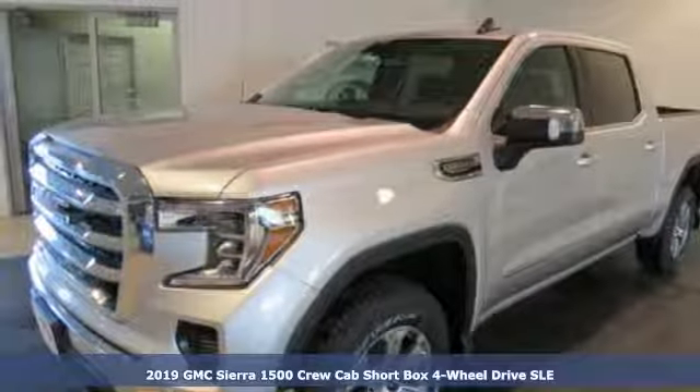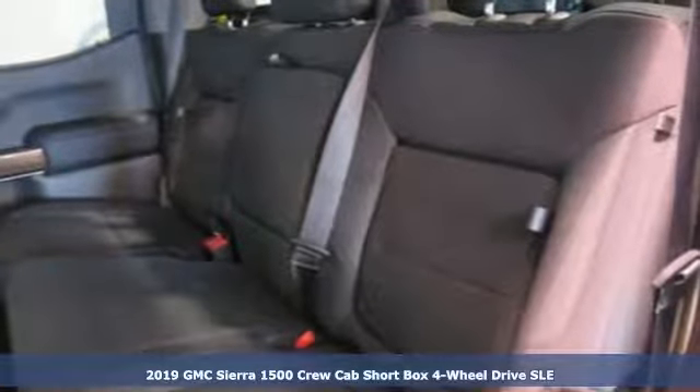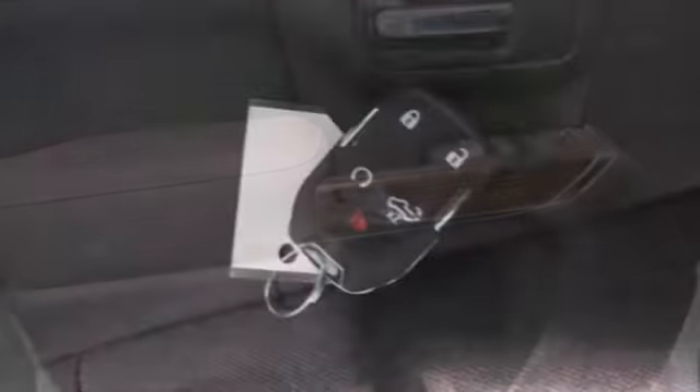Here's a new 2019 GMC Sierra 1500. This is a truck with a work ethic to match your own, one that doesn't stop at good enough. It comes with all the amenities you need.